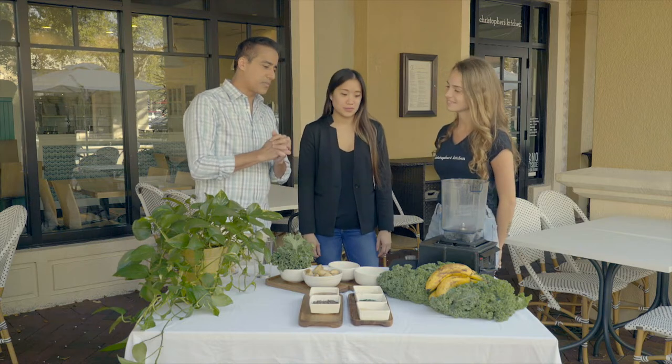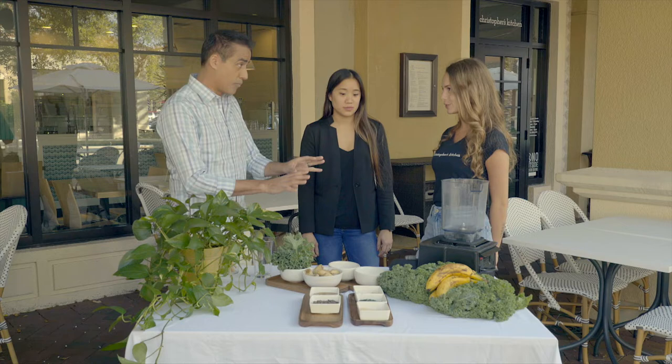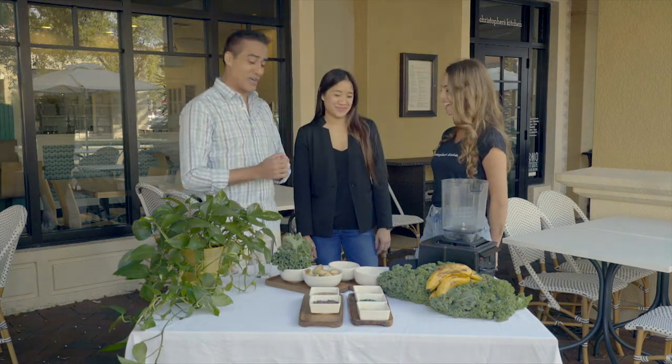You're going to teach me how to make a smoothie today? Yes, a healthy smoothie? It's our superfood smoothie. Wow, that's quite a title.